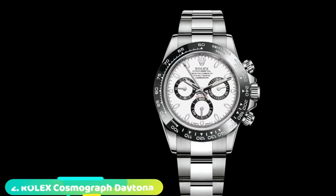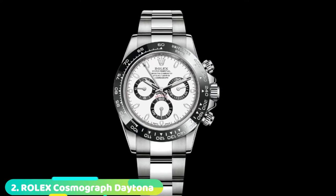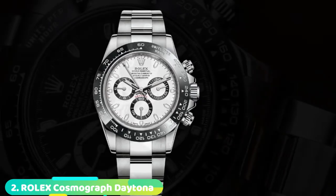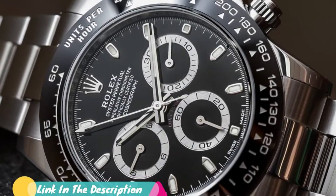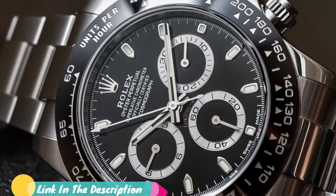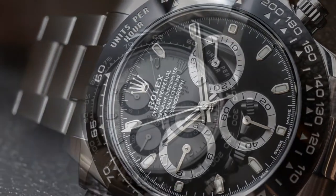It also features a water-resistance level of 330 feet, and the Neo display allows you to easily read your time. Moving on to number two, we have the Rolex New Daytona 116,500 watch. Rolex is one of the top watch brands in the world. There's always a feeling of classiness and confidence that comes with wearing an authentic Rolex watch. This applies to the Rolex New Daytona 116,500.